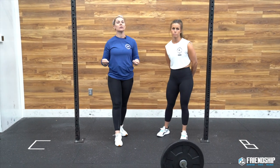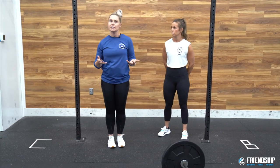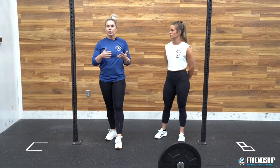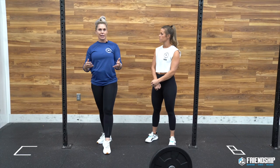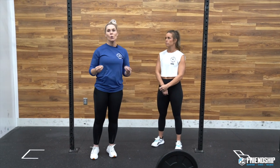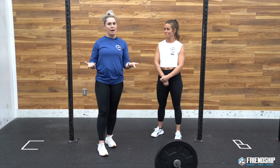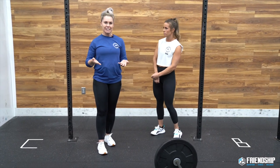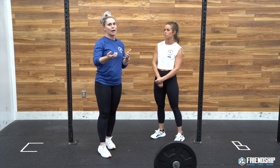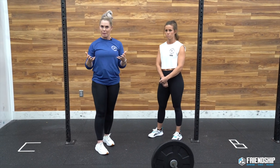Think about what your pull-up capacity is and how to break up the sets. If 21 is your max set of pull-ups, you probably shouldn't do all 21 unbroken because what happens when you get to the 15? Also, if you're using chalk, have a plan for when you're going to get it. Don't just get chalk whenever you feel like it — that can be a big time suck. Have a plan so you're only chalking on breaks you'd take anyway.